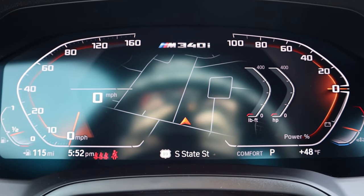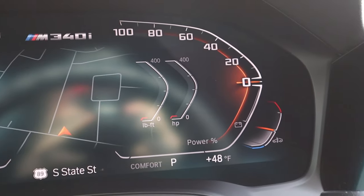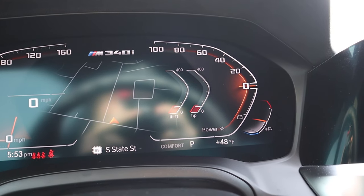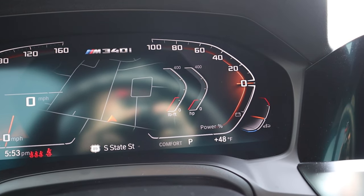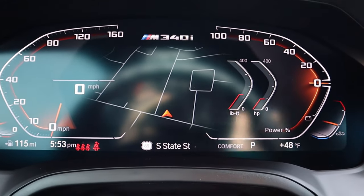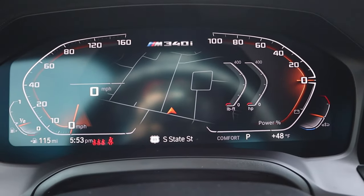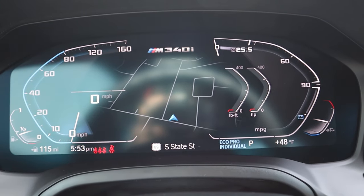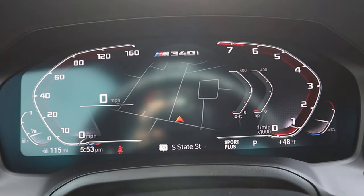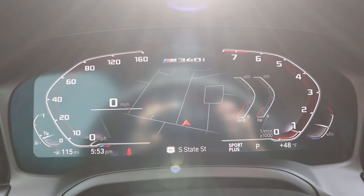Here's the center gauge cluster — I'm a huge fan of this setup. It's pretty straightforward: you've got fuel and speed on one side, and power use on the other, and it shows real-time horsepower and torque. If you rev it a bit, it shows you live — I think that's really cool. You've got the map view in the center as well. We've got different drive modes: Comfort, Eco Pro, and Sport. In Sport mode, it changes to show RPMs, and you can see all three gauges go up at the same time. I love the look of this digital gauge cluster.